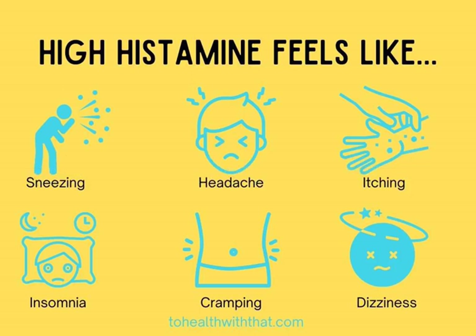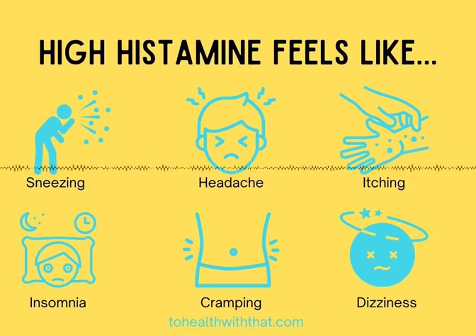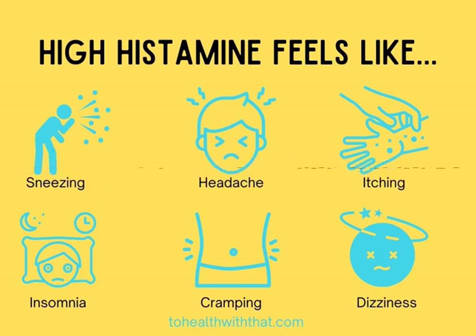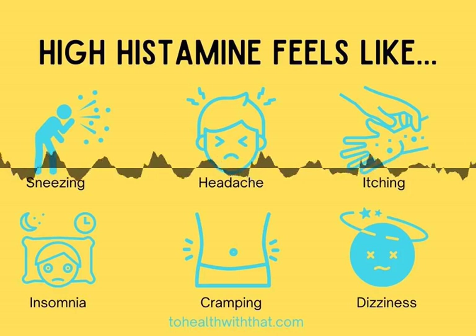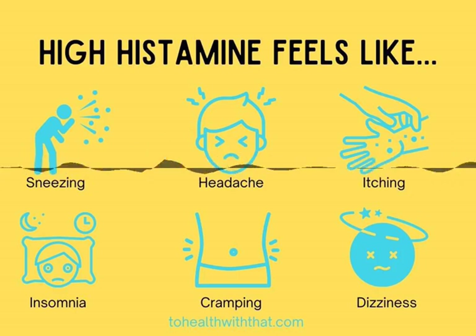Most people who have high histamine know they have high histamine. The symptoms include seasonal allergies that present as hay fever type allergies — sneezing, watery eyes, runny nose, itching hives, itchy nose, sudden symptom type allergies.